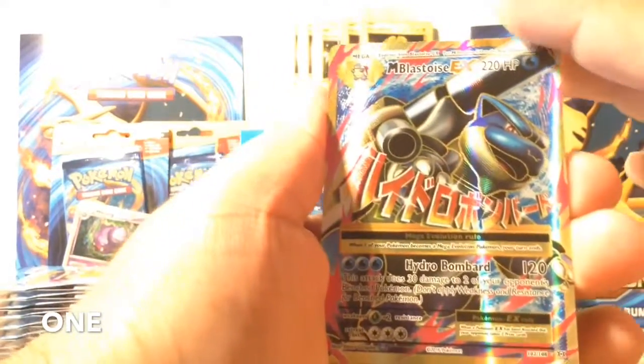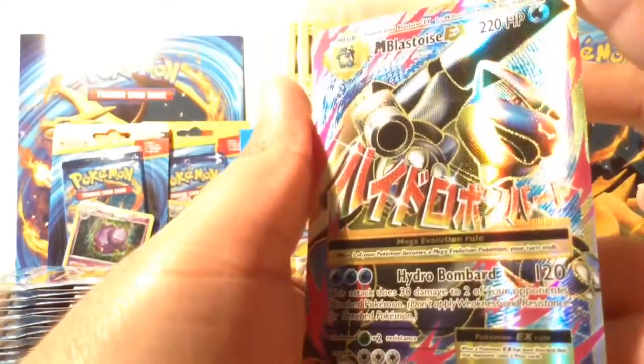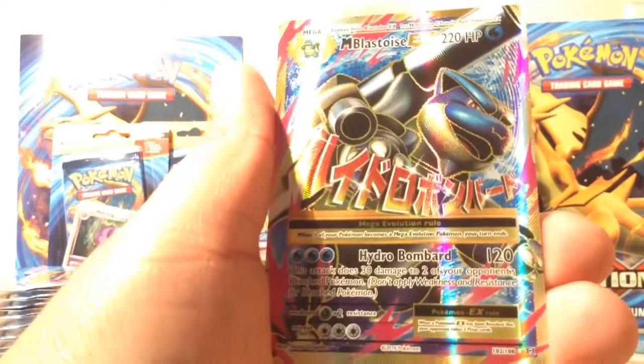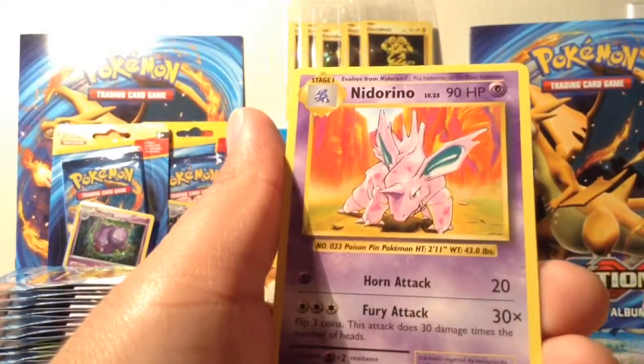Oh, no way! Okay, we're starting off really good. I believe this is my second one, if not my first — I have so many cards in my collection I've lost track. But yes, nice! It's a good way to start. Let's put it to the side.